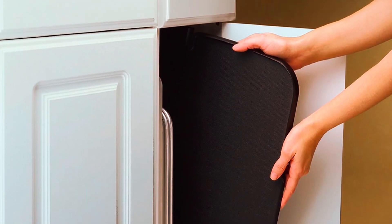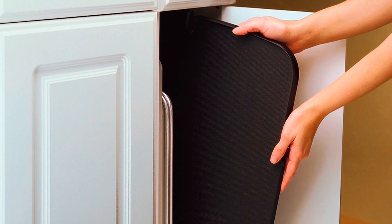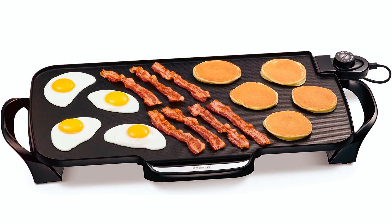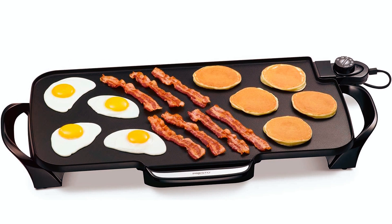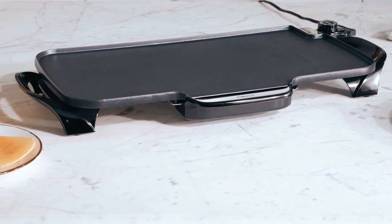The cooking area is 18 by 11 inches, which allows for plenty of space to maneuver when cooking a variety of foods. The slide-out drip tray is a great safety feature to avoid accidents, especially when cooking with oil, and makes it easy to clean. The griddle is fully submersible when the heat control is removed.